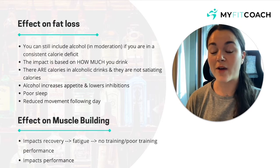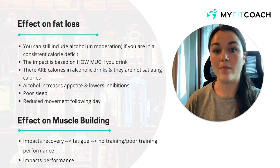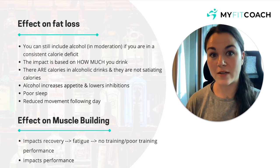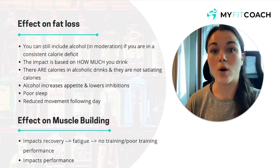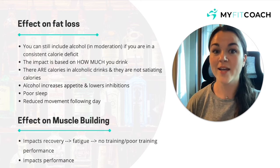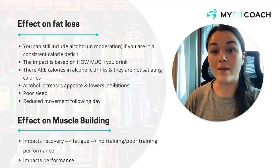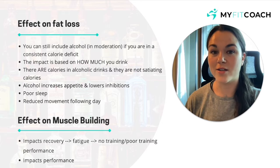Poor sleep is obviously a big factor. If you are drinking, you're not going to get good quality sleep. Although you may fall asleep quickly when you get back from a night out, your quality of sleep is going to be really interrupted by the alcohol. Another big one is reduced movement the next day — when you're hungover all you want to do is sit on the couch. You're not going to be training, and if you do train it's probably not going to be a great session. You may simply move less throughout the day, which again is going to impact your fat loss if this is a regular occurrence.